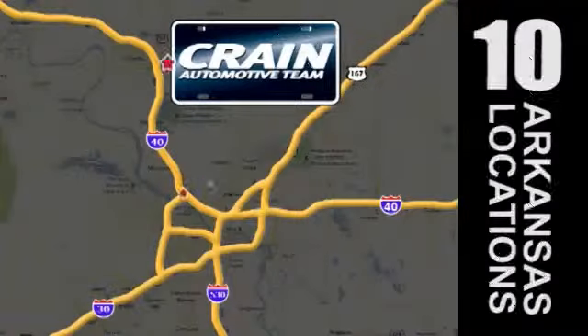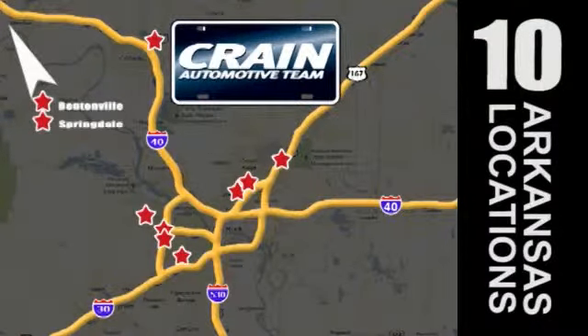Visit us anytime at crane-team.com. Go, go, go, crane team! Crane's got them! Craneteam.com.